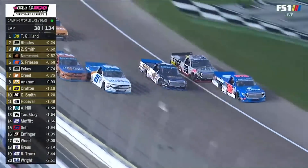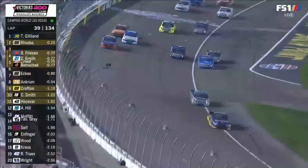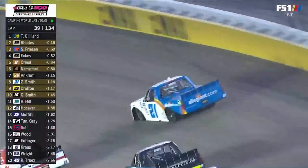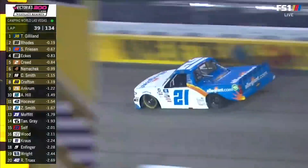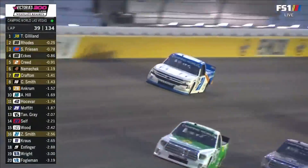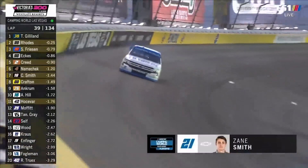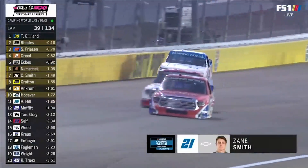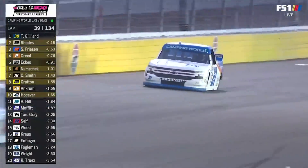Zane Smith is now struggling when he was just pushing through. Now Creed comes around — Creed on the outside. I think Zane Smith's got a flat tire. He does indeed, and that's a problem for one of our playoff drivers. See if he can keep it off the wall. Incredible job of saving that truck and persevering right now. Will he be able to get it to pit road without the tire coming apart? That's the next question.